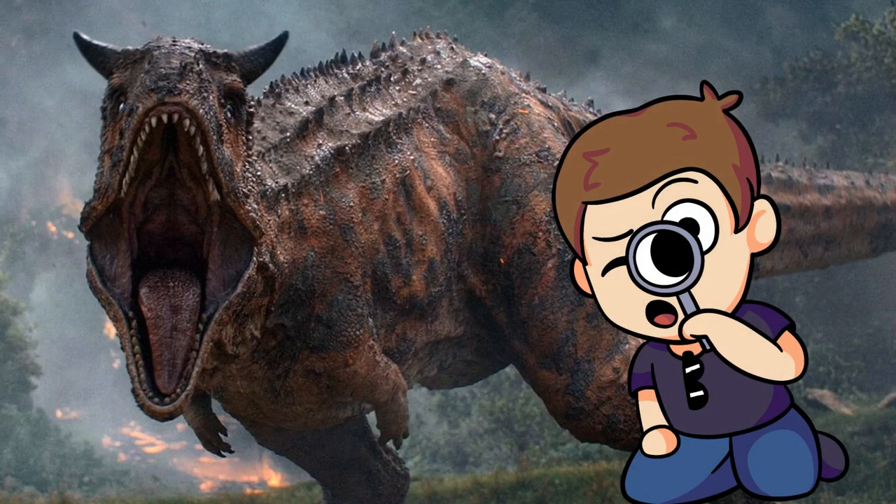This wraps up the first video in a series of Carnotaurus videos, so please stay tuned as we continue into September and bring you Carnotaurus month! See you next week!